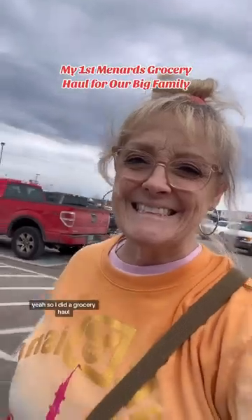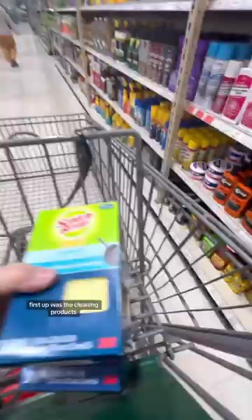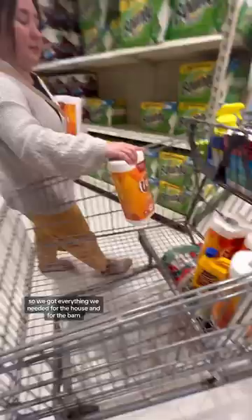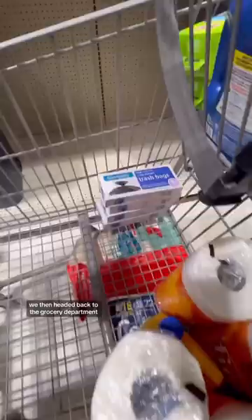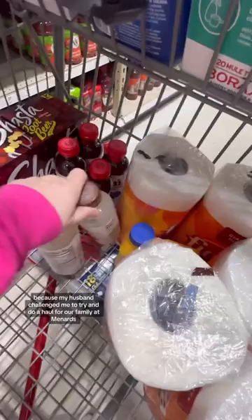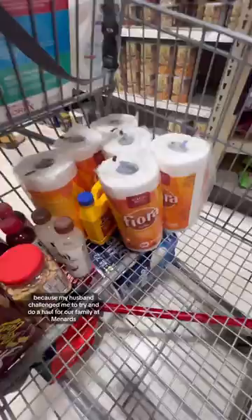So I did a grocery haul at Menards for our family. First up was the cleaning products. Menards is laid out differently than a grocery store, so we got everything we needed for the house and for the barn, and once that was done, we then headed back to the grocery department. I was super excited because my husband challenged me to try and do a haul for our family at Menards.